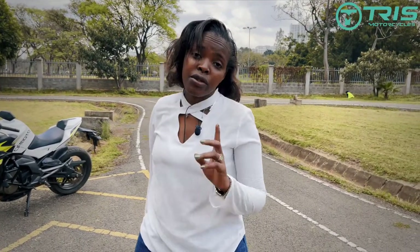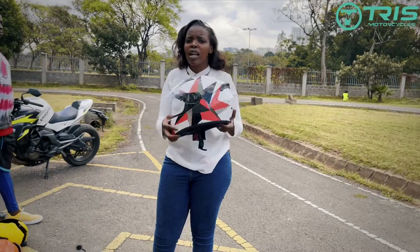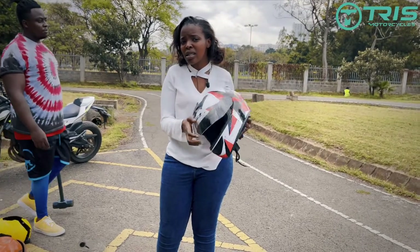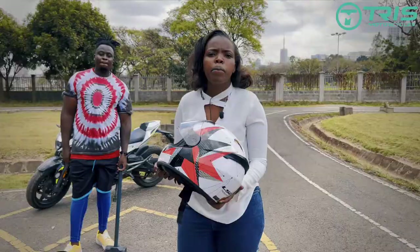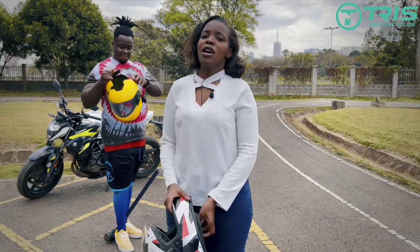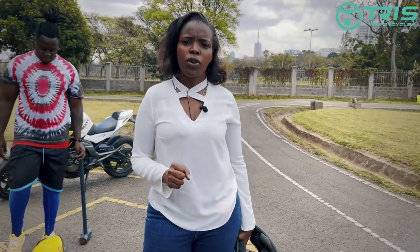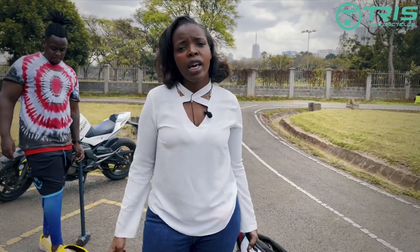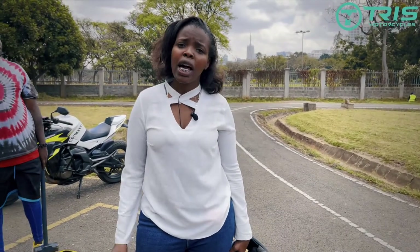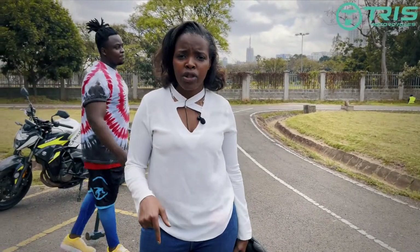What I'm going to tell you is to always check on the quality, the lining, the ventilation, and how the visor works. The certification is also important — make sure you get a helmet from a trusted dealer. We are Tris Motorcycles, located at Riru Vishnu Industrial Park, right opposite Spammal, or you can visit our showroom in Westlands, Madonna House. We can give you proper certified helmets that are legit. See you in the next video — make sure you subscribe and send this video to a friend, it may help someone.